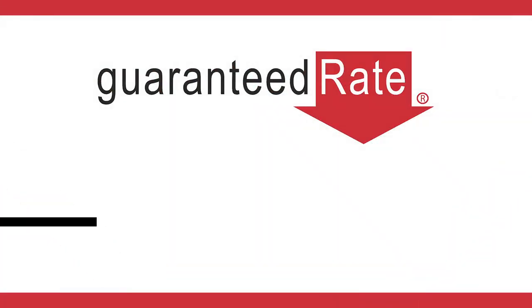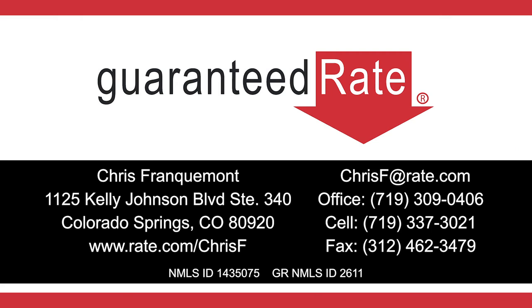Congrats again on closing on your home. Remember, I don't just want to be the guy who does your loan every five, seven, or ten years — I really want to be a mortgage advisor for you. We pride ourselves on advising you with all things mortgages, so whether it's a general question, evaluating a possible next move, or just evaluating your current situation, please reach out anytime. We're always here to help.